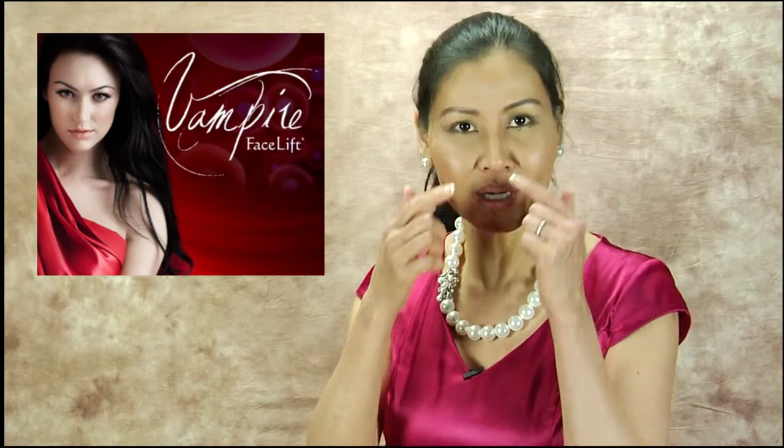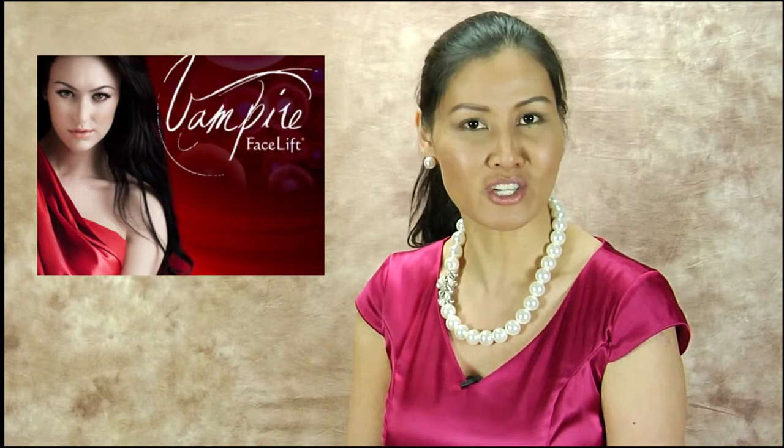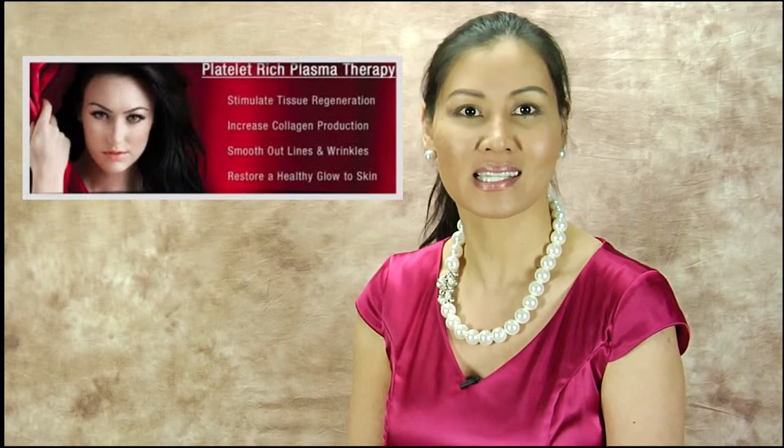The vampire facelift is a perfect non-surgical solution to treat hollowing under the eye area, cheeks losing volume, as well as the puppet lines around the mouth, with immediate results and without any downtime. The vampire facelift is not a surgical facelift where the surgeon will cut excess skin and lift the neck, jowls and cheeks. It is essentially a restoration of volume or a facial enhancement by injection of hyaluronic acid filler and activated PRP or platelet-rich plasma, which is a natural way of generating your own collagen over the course of weeks and months.